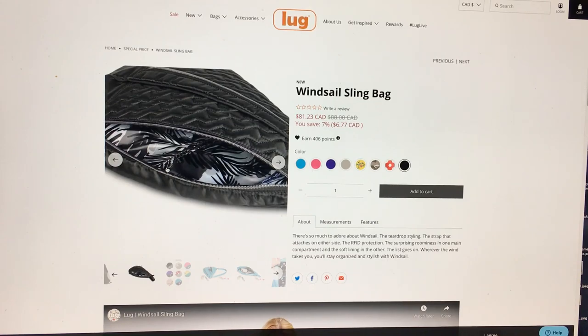I guess it's kind of unisex, but it's not — you know, it's not like it's a geometric print or anything like that.